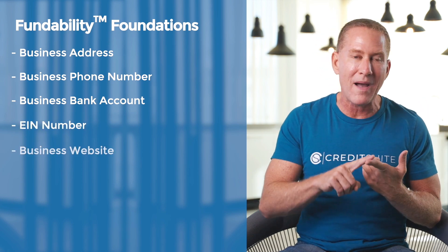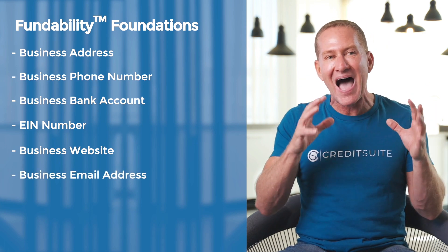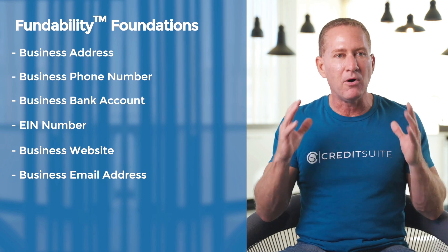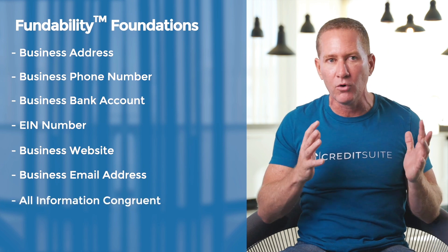I'm going to have a professional website and a professional email address that is not my personal and is not linked to like an AOL or a Gmail type email address. And most importantly, all of my information is going to be congruent and the same.